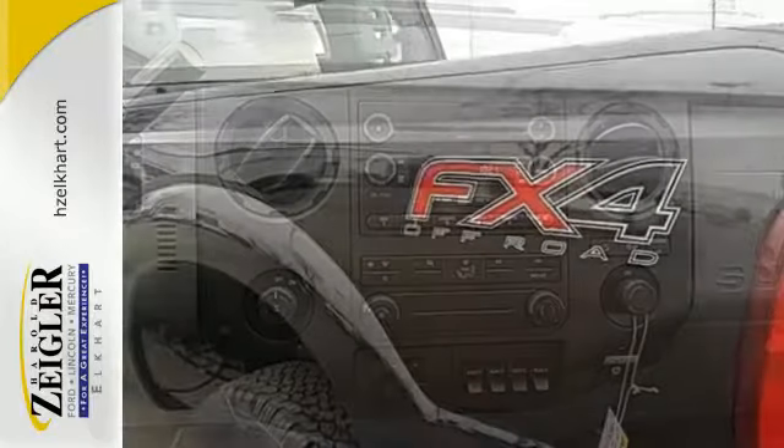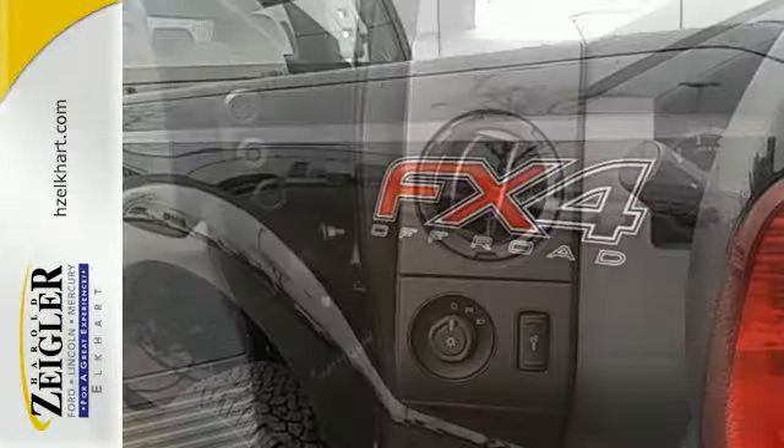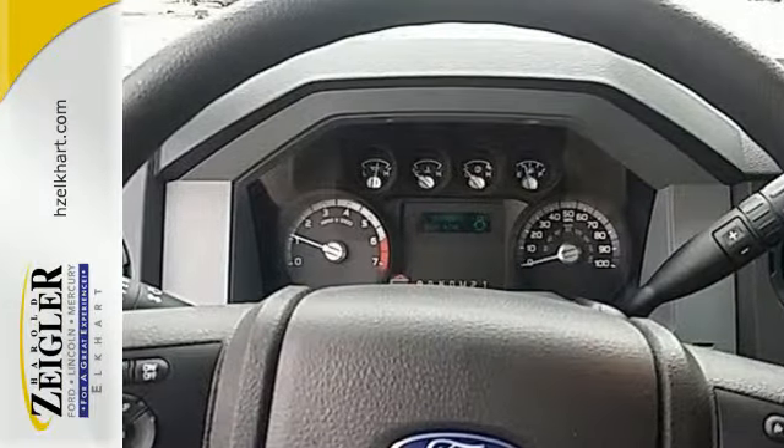It delivers best-in-class towing capability, aided by the included trailer sway control, advanced track, and a trailer hitch receiver. It's a good-looking workhorse you can count on. Take it for a test drive today.